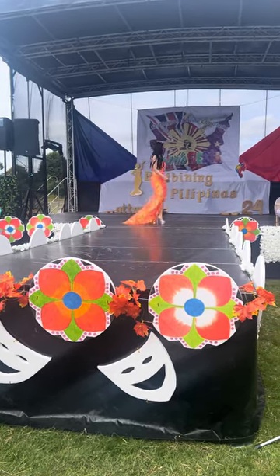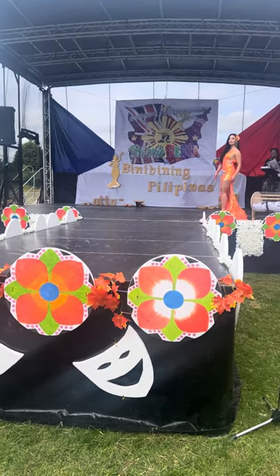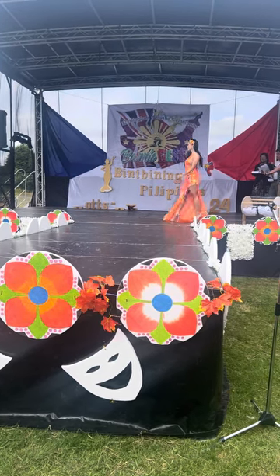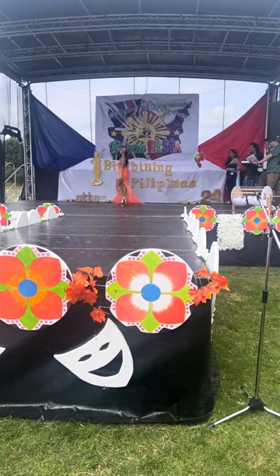Very nice. Luminous orange. You'll be able to spot her on stage with this one. Look at that walk. Beautiful.